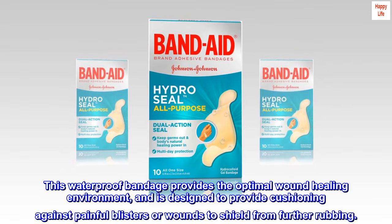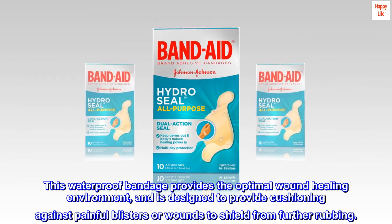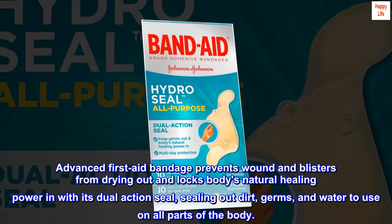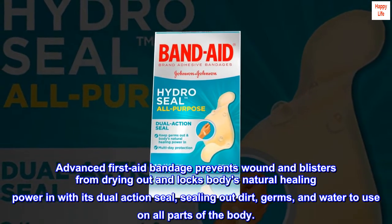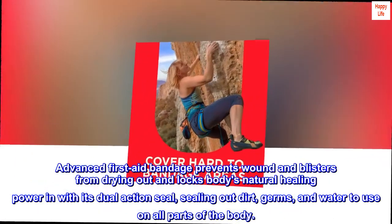This waterproof bandage provides the optimal wound healing environment and is designed to provide cushioning against painful blisters or wounds to shield from further rubbing. Advanced First Aid Bandage prevents wound and blisters from drying out and locks the body's natural healing power in with its dual-action seal, sealing out dirt, germs, and water to use on all parts of the body.